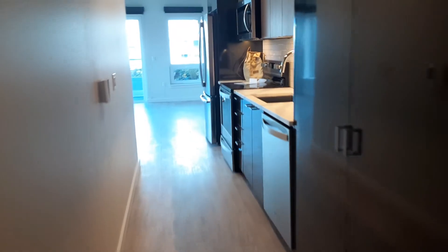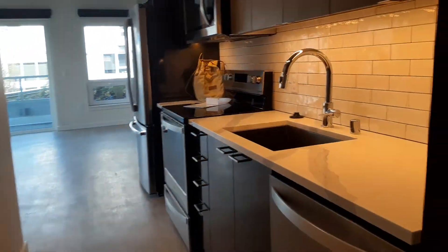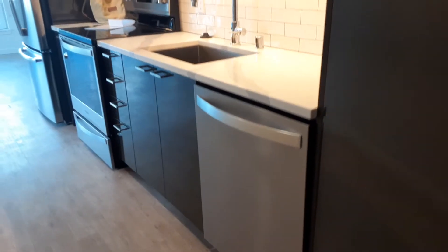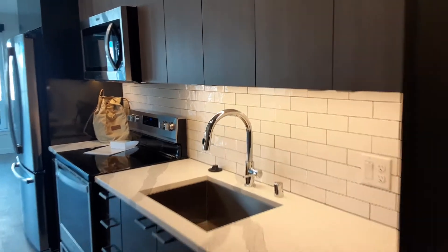Down the hallway is the kitchen, coat closet area, and a pantry area. Dishwasher, subway tile backsplash, gray cabinetry, dark charcoal cabinetry.